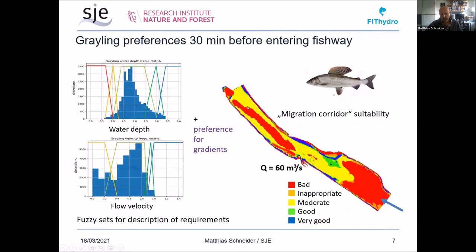We also observed that in the 30 minutes before entering the fishway, fish preferred certain depth ranges and flow velocity ranges. This was considered together with the preference for gradients of water depth and flow velocity shown earlier. We included all of this in a habitat suitability model — this is the suitability during the migration period, which we called migration corridor suitability, serving as a kind of background for the movements.